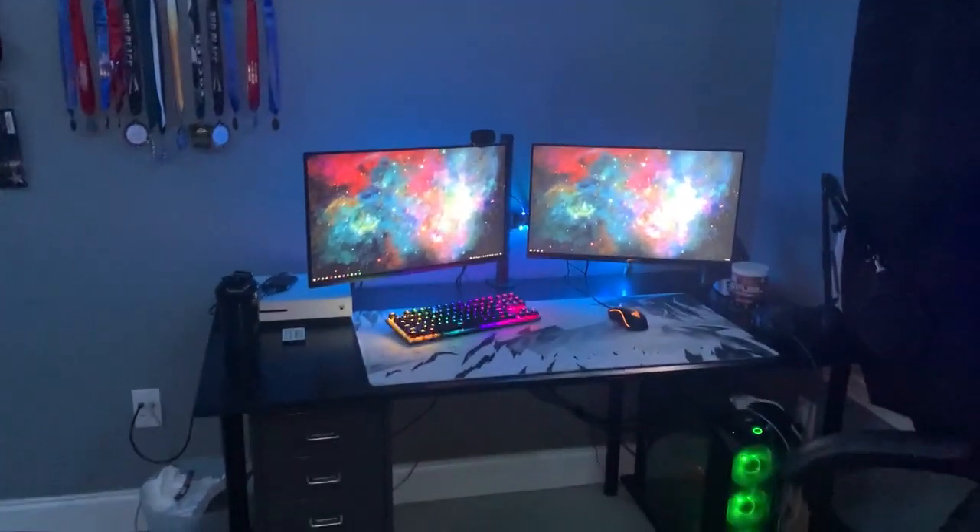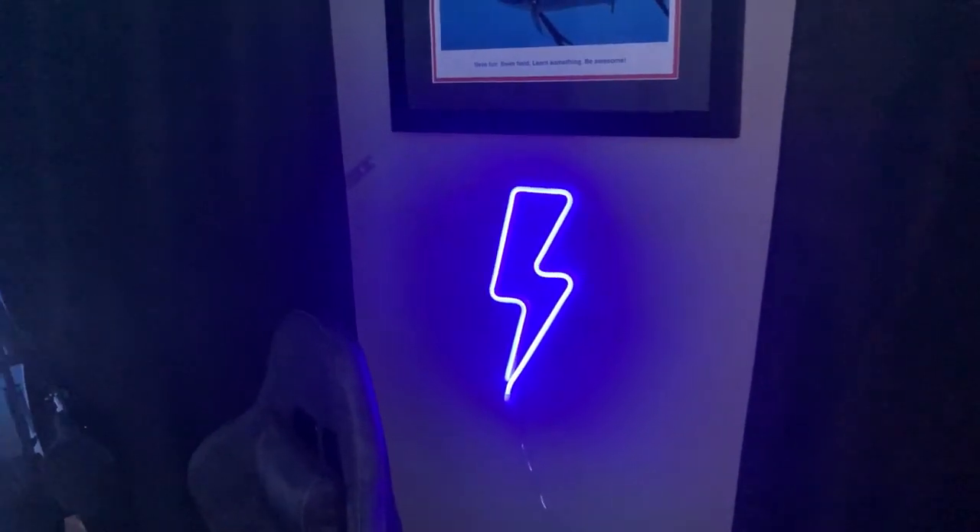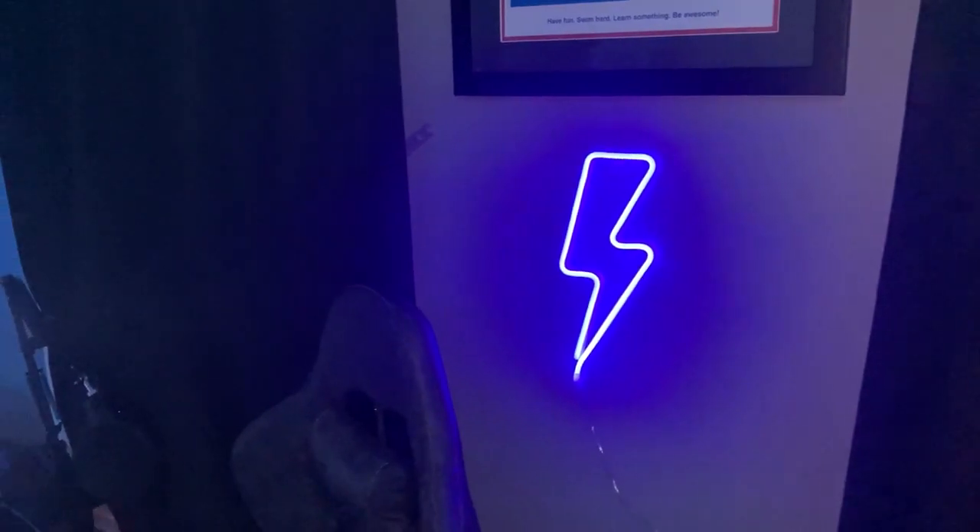So for the main attraction of the video, we have the PC setup, which you guys have all been waiting for. Let's get into it. On the right side, we have a blue LED lightning bolt, which will hopefully be in some streams in the background once we turn our face cam on. So that'll be cool.